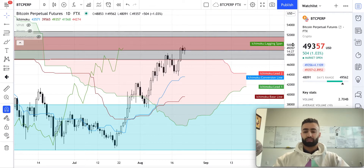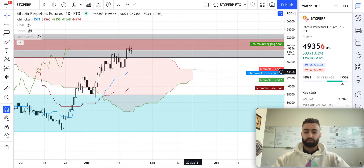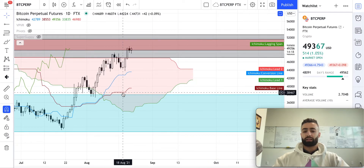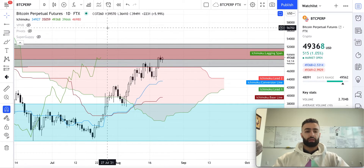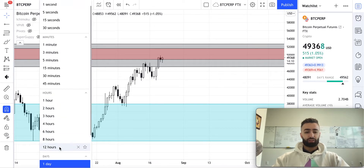Another thing I'm watching is the Ichimoku Cloud. As I said several days ago, this is going to take quite some time to flip bullish — we need the cloud to flip green, and we need the Tenkan (blue line) and Kijun (red line) to cross above the cloud. Hopefully that'll happen over the next months.